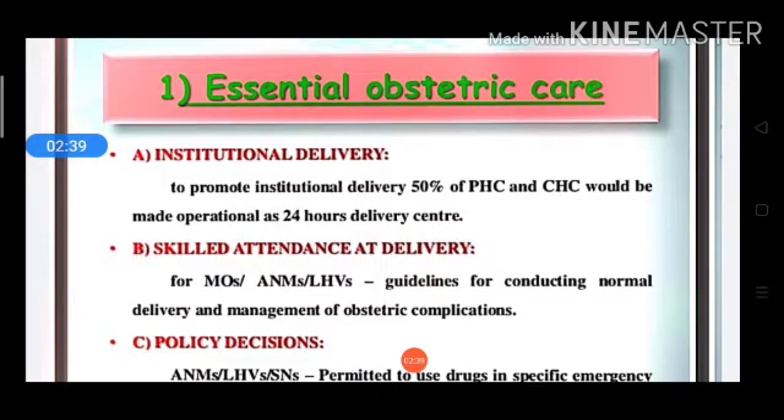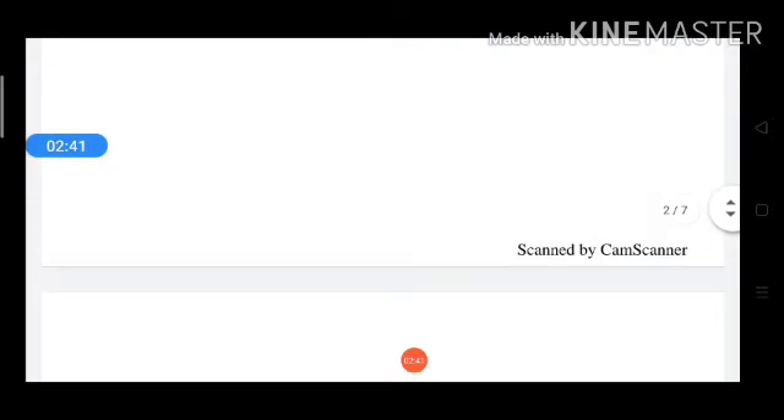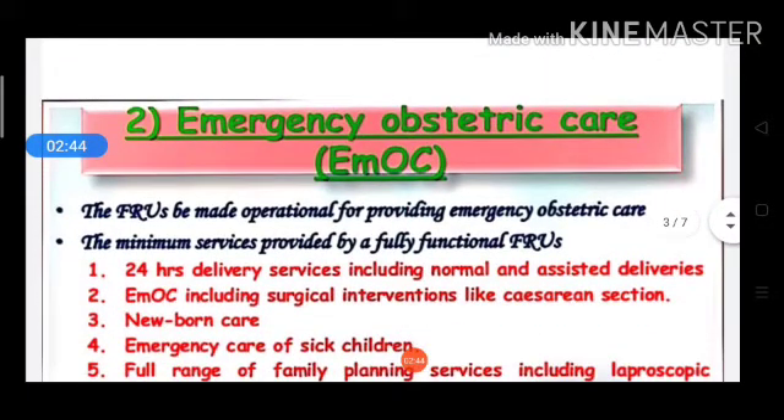Next we will study emergency obstetric care. The first referral unit should be made operational for providing emergency obstetric care. Emergency obstetric care is the core function of the first referral unit.